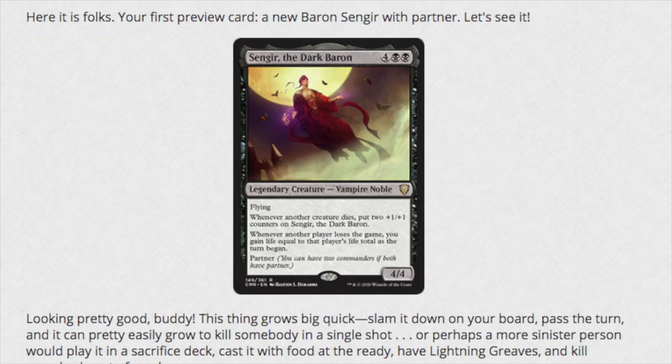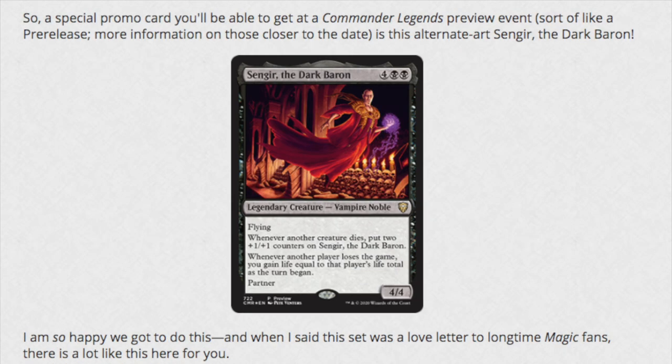Here's the first card: four mana, double black legendary creature - Vampire Noble. Flying. Whenever another creature dies, put two +1/+1 counters on this card. Whenever another player loses a game, you gain life equal to that player's life total at the time they lost. It also has Partner. He does get bigger - we've seen that effect from Vampires before. It's kind of like Sanguine Bond; you're trying to infinite your opponents out.